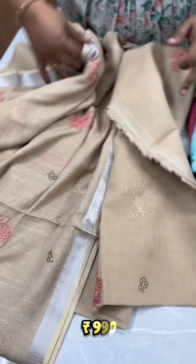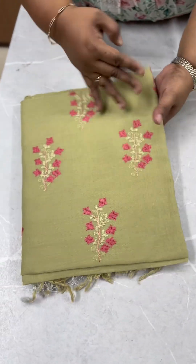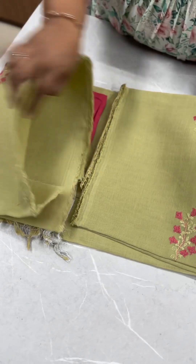The same fabric features cross-stitch embroidery in a light pista green and pink combination. This combination is different from the previous embroidery pattern.